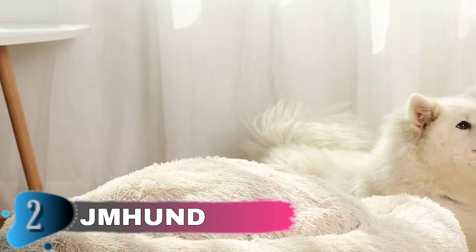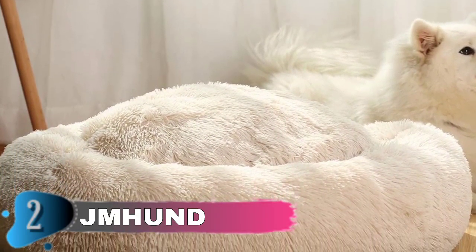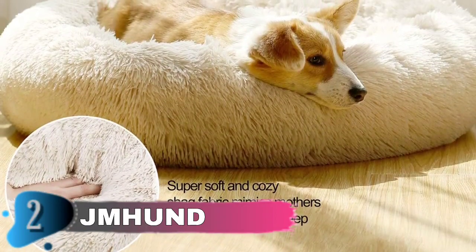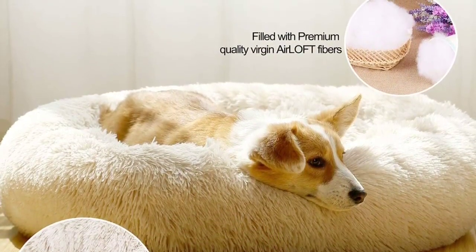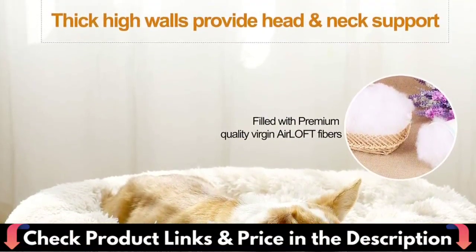Four sizes available: 22 inches for pets up to 20 pounds, 26 inches for pets up to 25 pounds, 32 inches for pets up to 45 pounds, 38 inches for pets up to 100 pounds. Note: due to the large amount of cotton filling and the fact that the dog bed is vacuum compressed, please wait 48 hours patiently and manually adjust the dog bed to the desired shape. Please contact us if you have any problems.